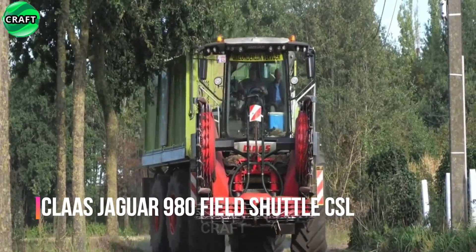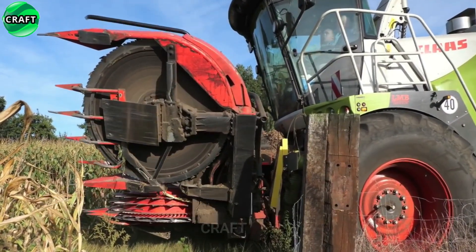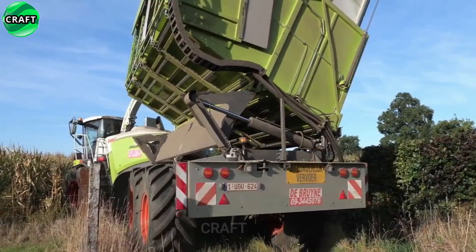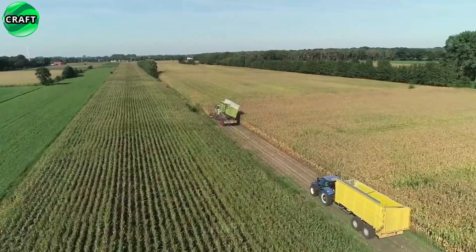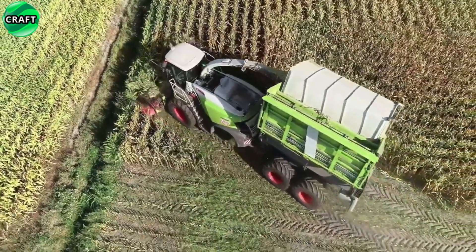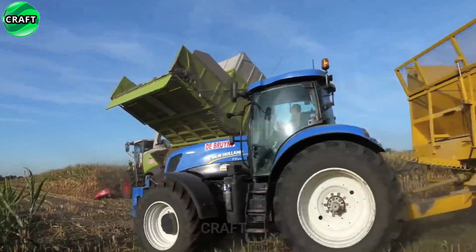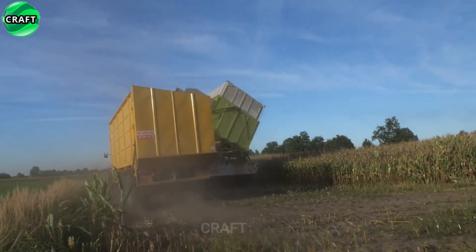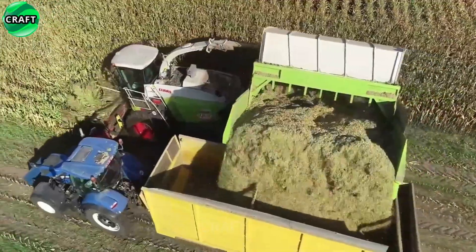One of the most advanced self-propelled field silage mulchers is the Kloss Jaguar 980 Field Shuttle CSL. Equipped with a powerful engine, all-wheel drive and a control system providing high maneuverability, it easily copes with difficult working conditions and large crops. A special feature is the Field Shuttle system, which allows quick and efficient silage mulching right on the field, reducing transport and loading operations — making it convenient and cost effective.